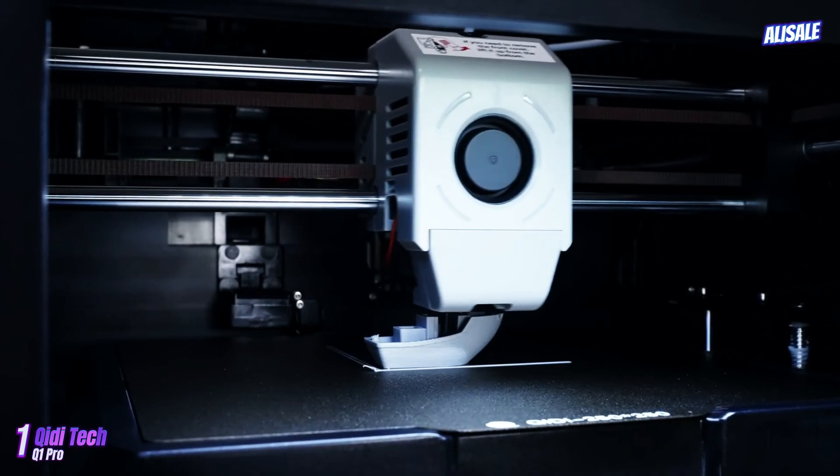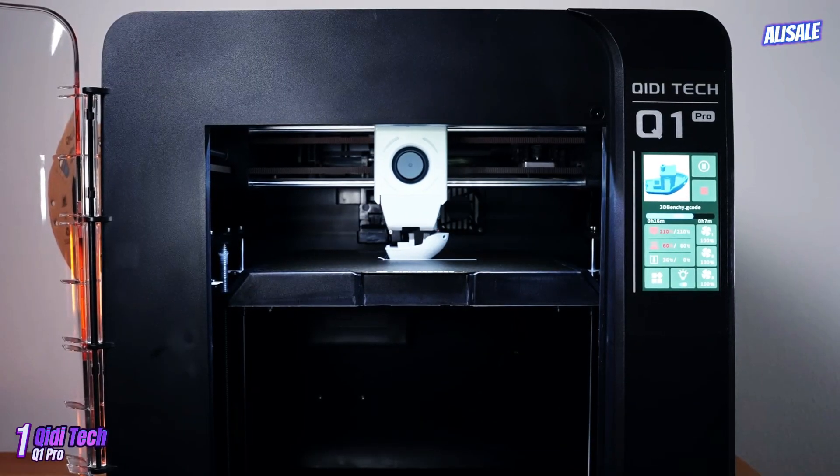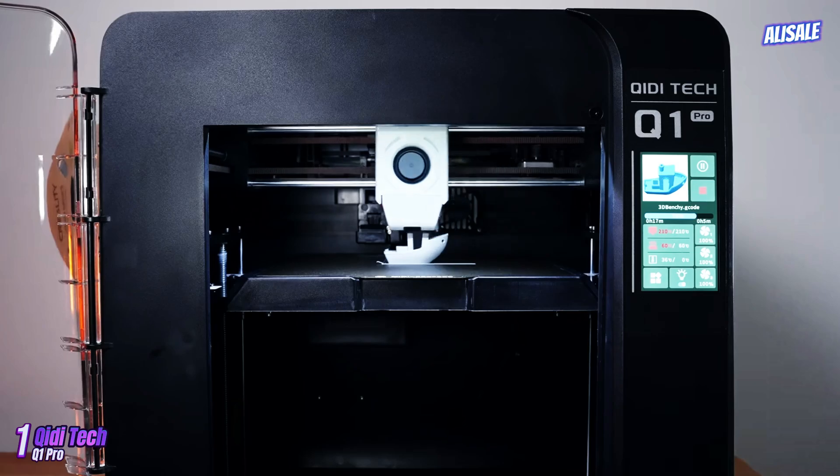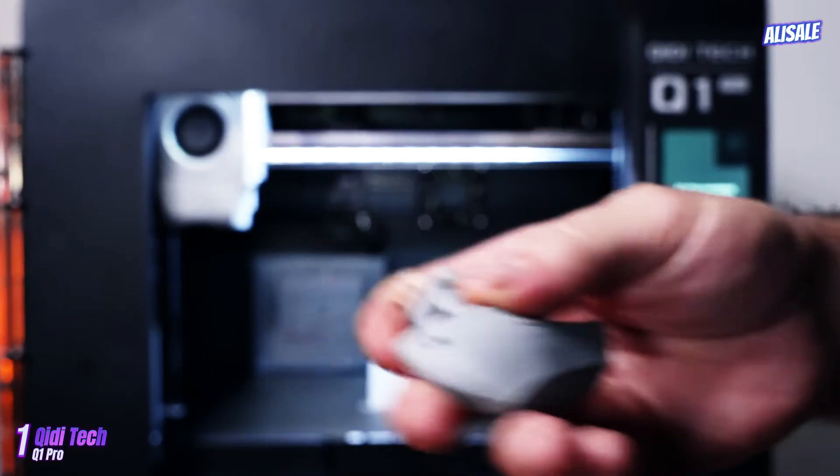With the Q1 Pro, users can expect reliable performance and impressive results, making it a worthy investment in the realm of additive manufacturing.